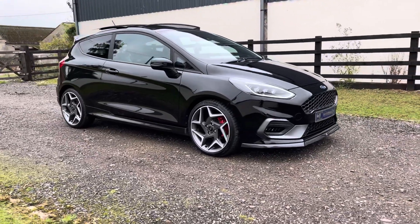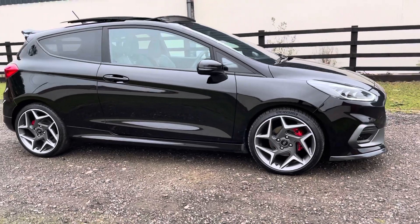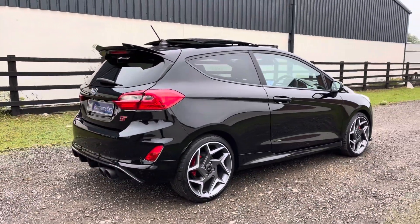Hello, thank you for sparing a bit of time to join me today on this walk-around video on this Panther Black 2019 M8 Fiesta ST3.